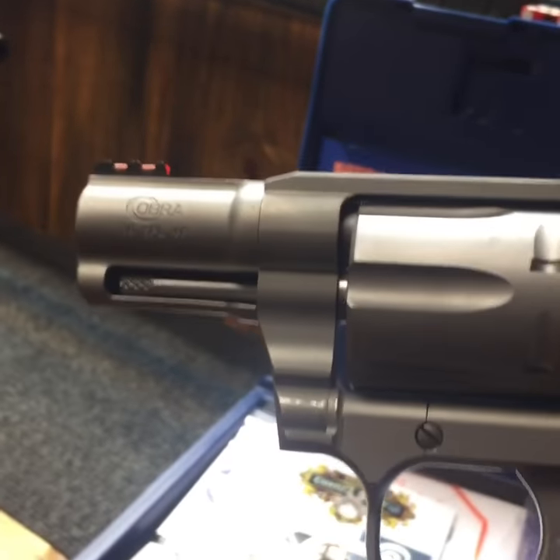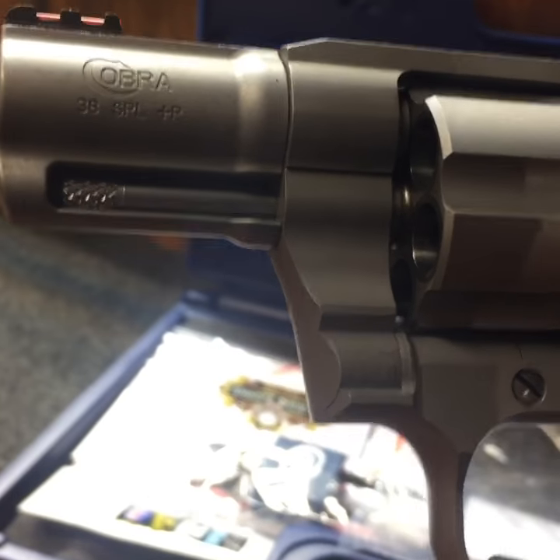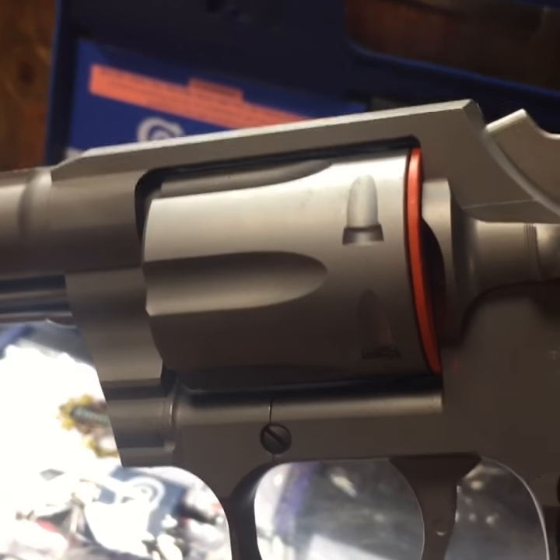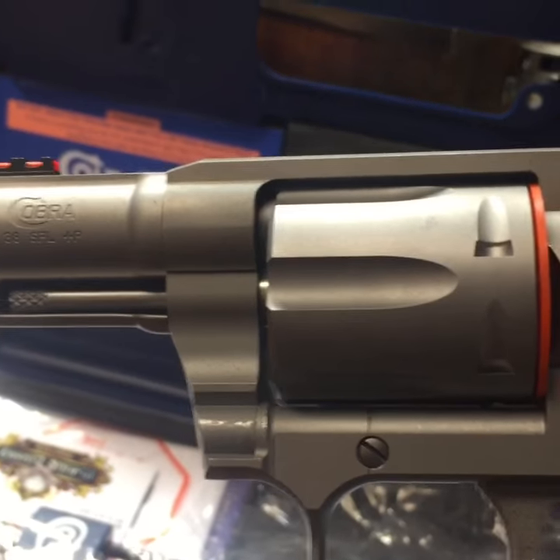People are dying to get their hands on these. I believe we have one or two left. So get on the phone, call the Custom Shop here in Montana, or go on our website at customshopinc.com for your Cult Cobra. Thanks guys.